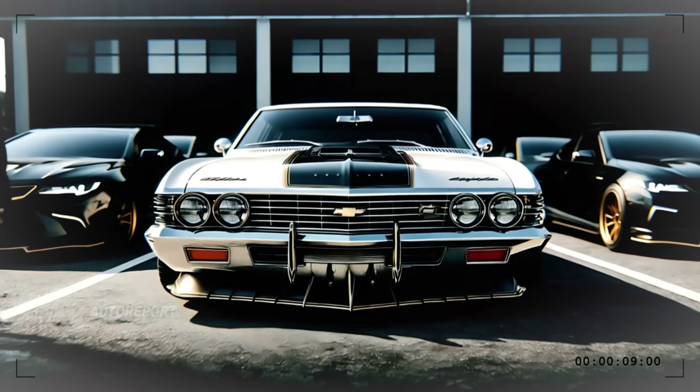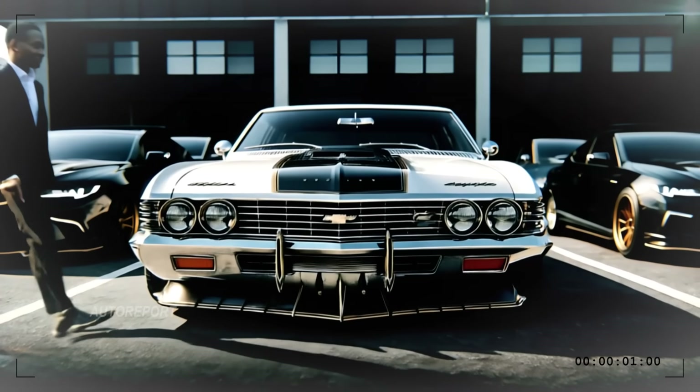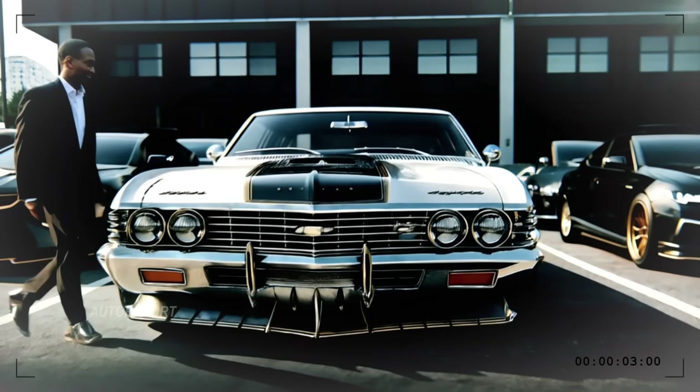The iconic Chevy bowtie sits proudly in the middle of the front grille, tying this bold look together.